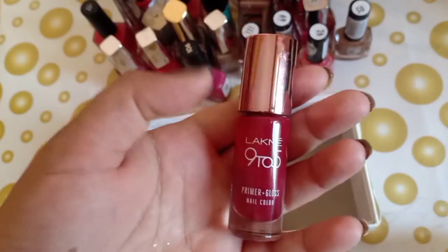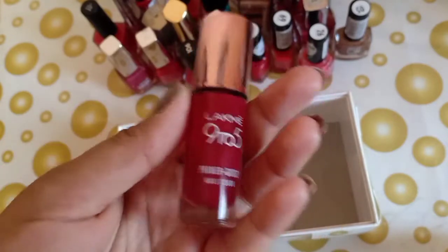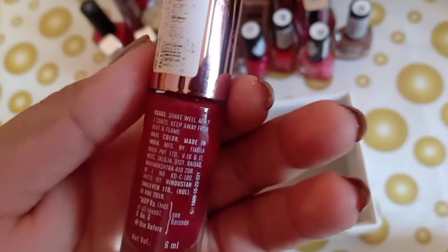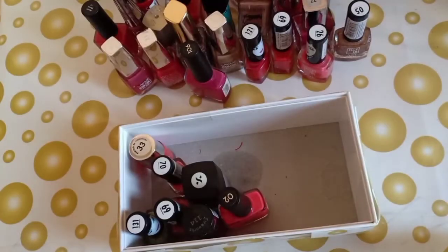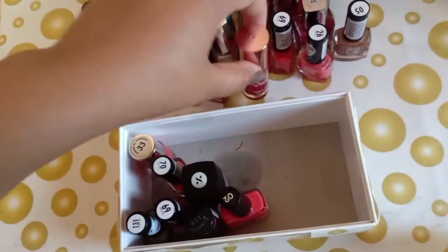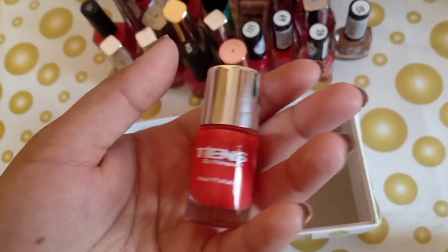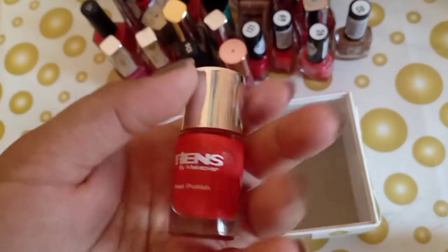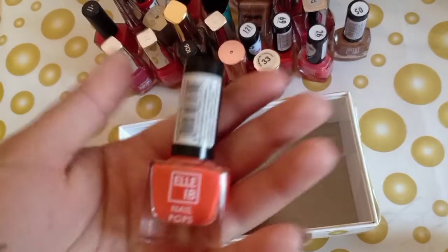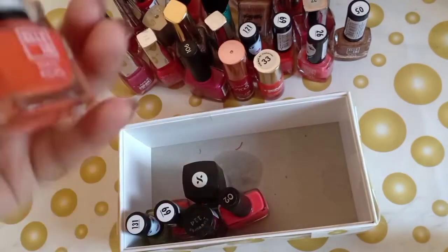The next is by Lakme 9-5 — I really recommend this. This is a maroonish kind of shade — I believe that is the shade name but it is a maroonish shade and it is a very good nail paint with very good staying time. The next is by Teens Makeover — this is shade 33, again a peach color, and also shade 70 or 17.